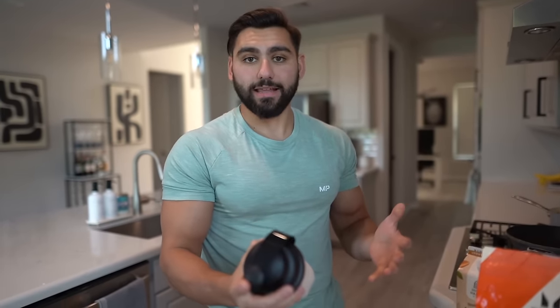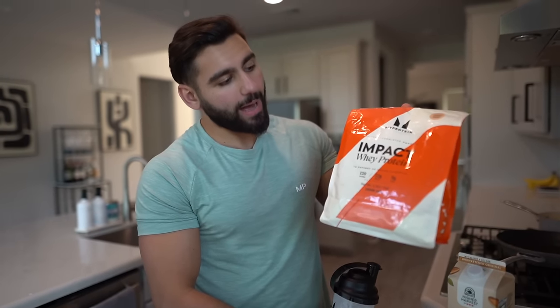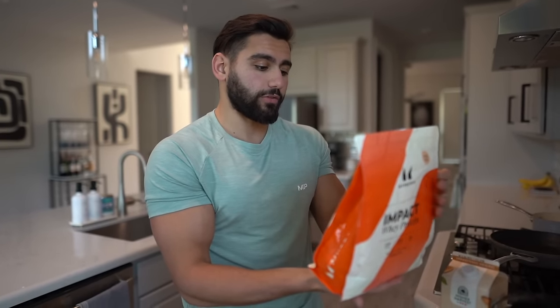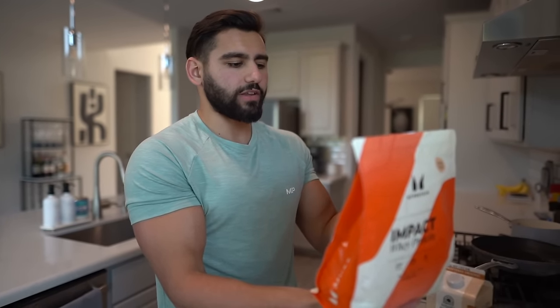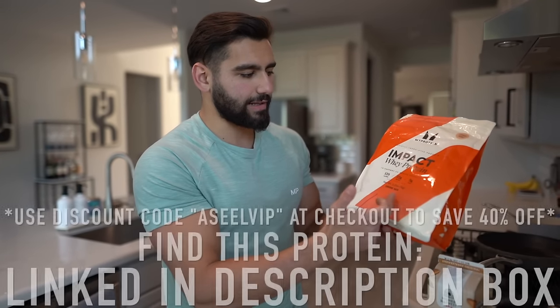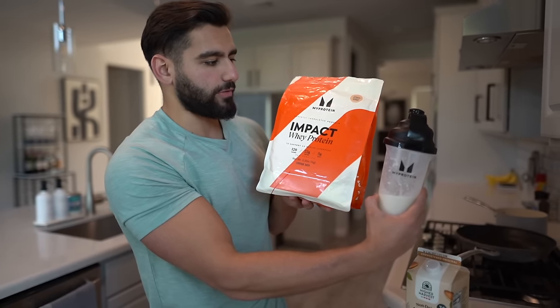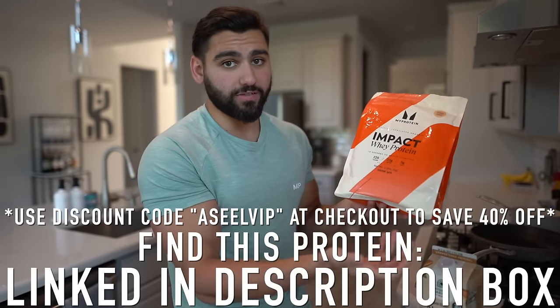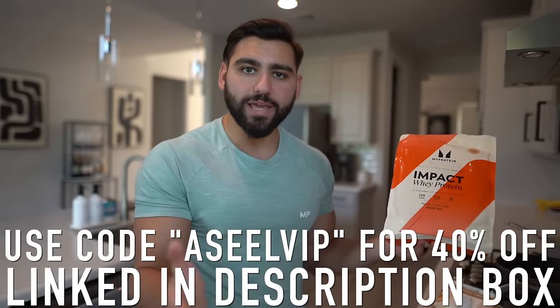I'm back from the gym and it's time for a proper post-workout meal — a protein shake for meal number four. I have the vanilla ice cream flavored Impact Whey Protein by MyProtein. They completely redesigned their formula — it tastes even better, macros are improved, 22 grams of protein, super little to no carbs, 2 grams of fat, 120 calories per scoop. This is my go-to protein powder. Use discount code ASVIP at checkout to get 40% off your order.